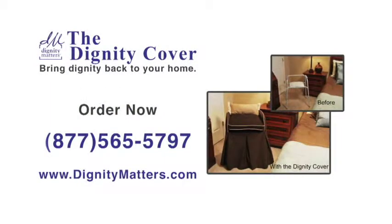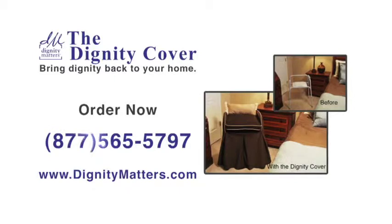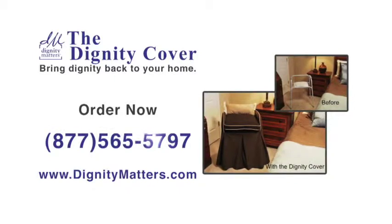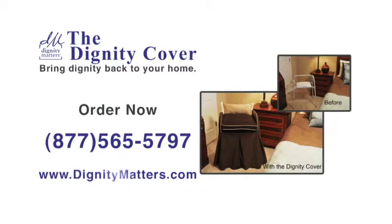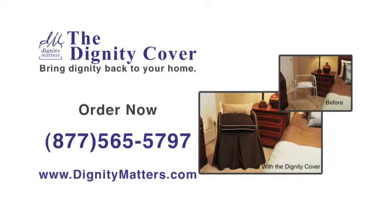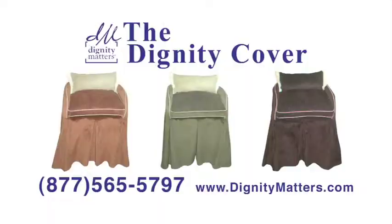For more information and to purchase the Dignity Cover, call us at 877-565-5797 or visit us on the web at DignityMatters.com. Bring back dignity to life's challenging times with the Dignity Cover.